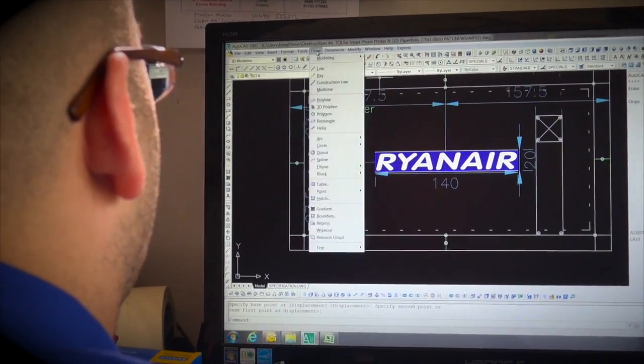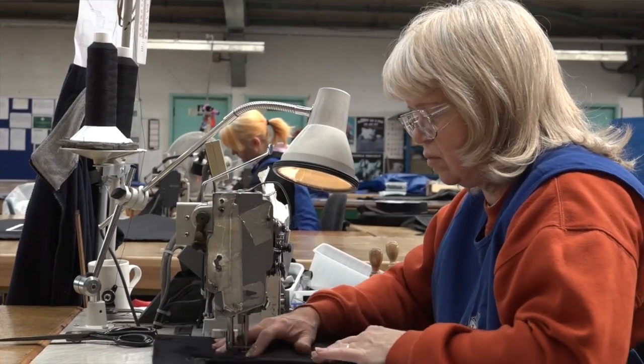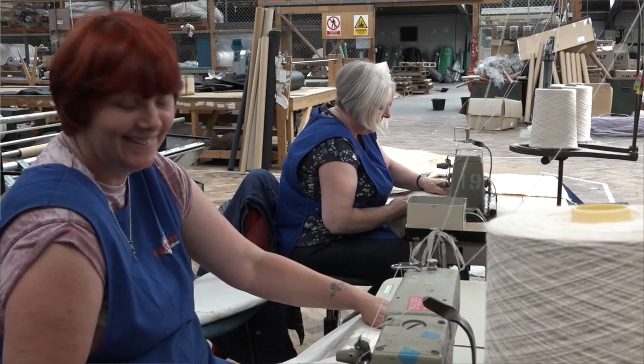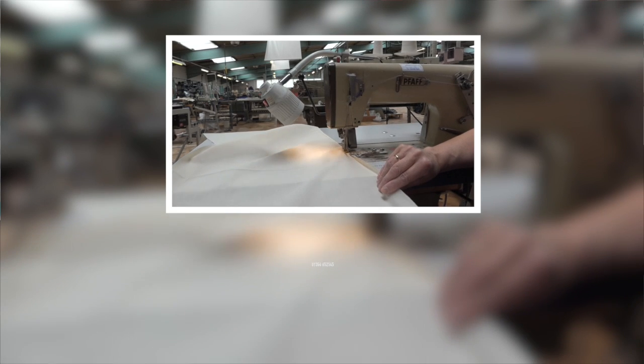We're a UK based company — we make everything here at the factory. Can you get the products we make elsewhere? Can you get them cheaper in India or China? Yes you can. But if you want something UK made, good quality, in two to three weeks, you need to come to us.